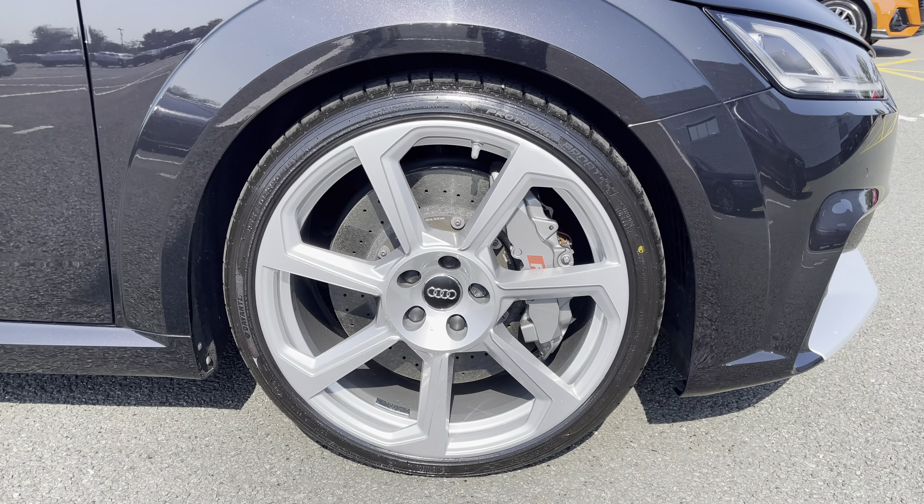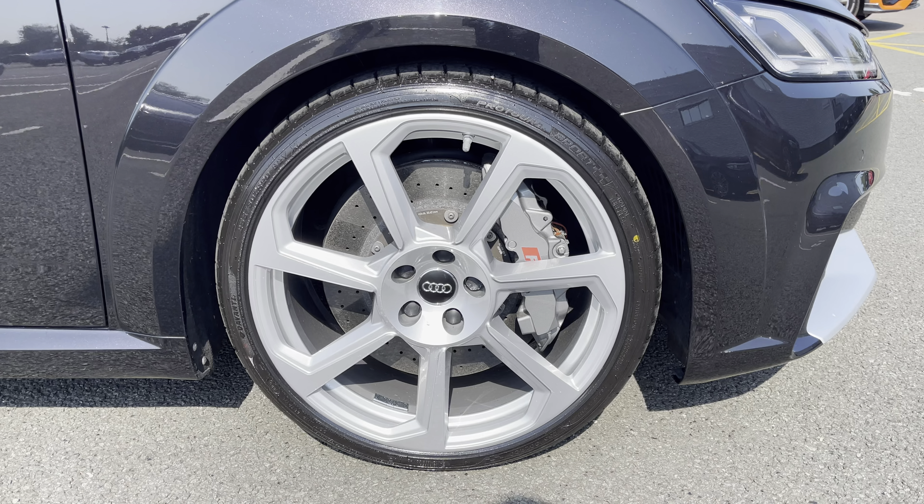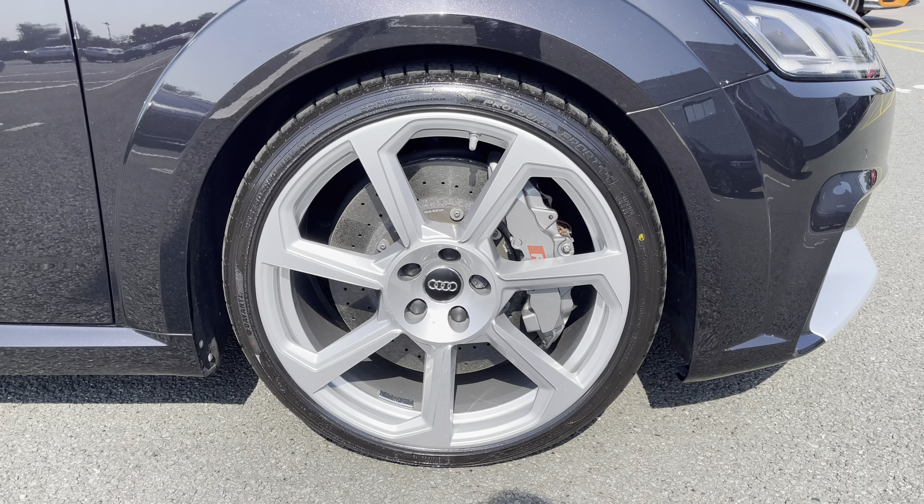Standing on 19 inch alloy wheels with a 5-arm design, making a bold statement with every turn, with the RS brake calipers.